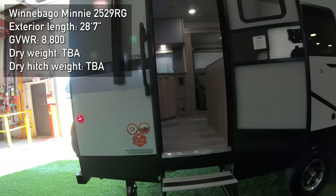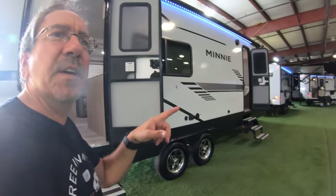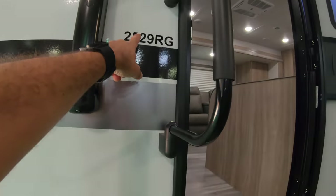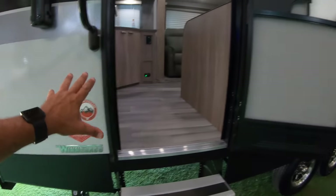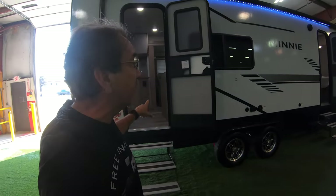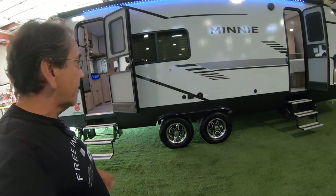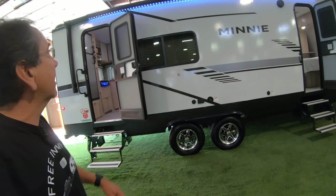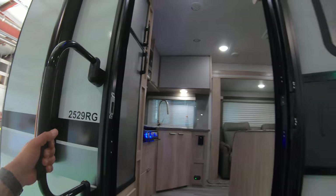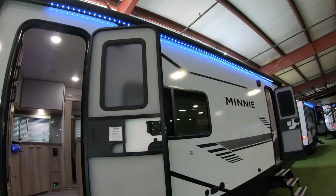This is the 2529RG, and this is just under 30 feet — right, Adam? Yes, 29 feet. That's where the 29 comes from. Same deal as the Micro Mini, but this one is one foot wider at eight feet wide. You have these two doors and the 15-inch rims. And let's come in from the back. By the way, huge awning — look at the size of that awning. It's almost the whole trailer.